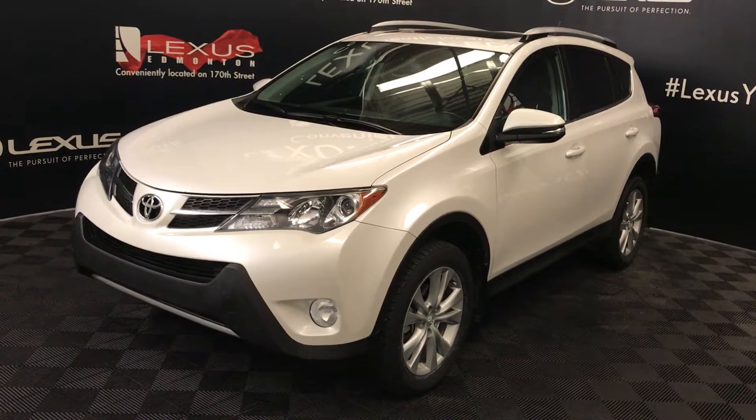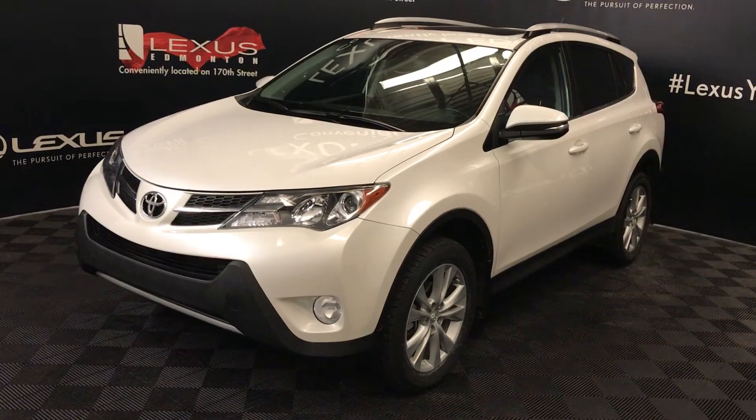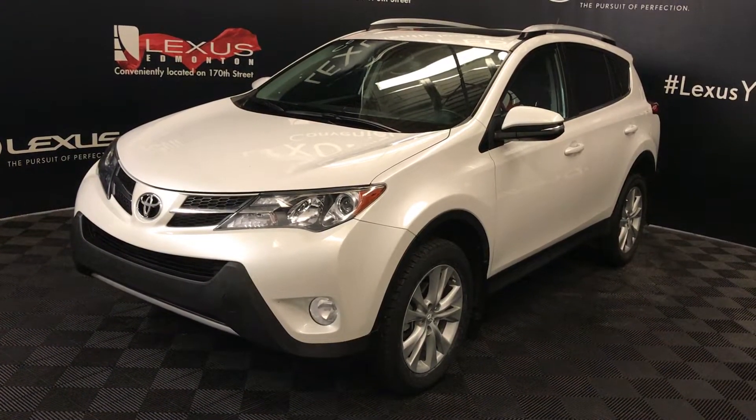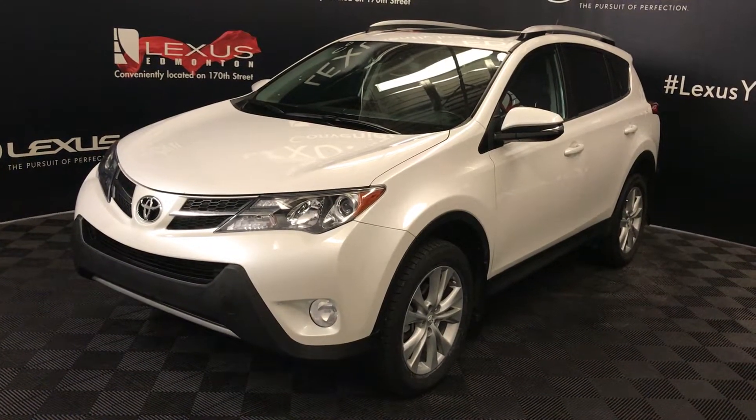We're looking at a pre-owned 2015 Toyota 4Runner Limited. Six-speed automatic, 2.5-liter four-cylinder engine, all-wheel drive, white exterior, black and red leather, four-door, five-passenger.